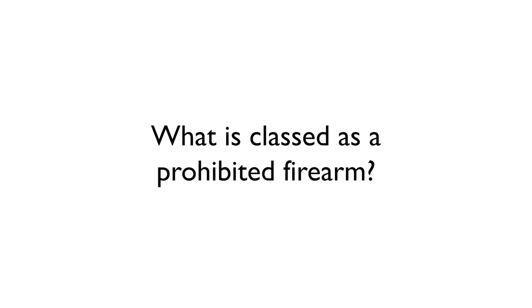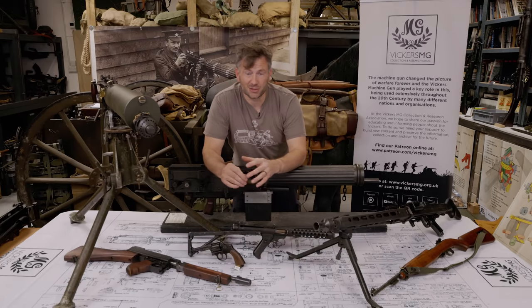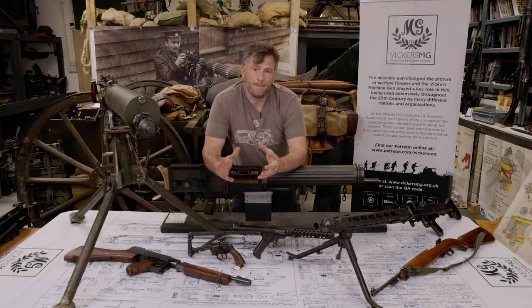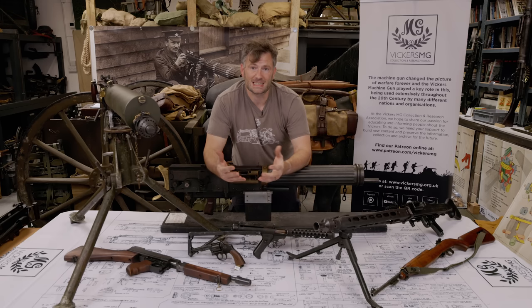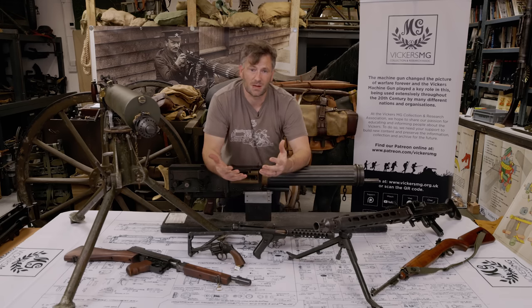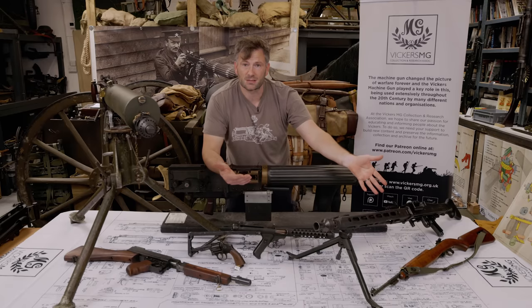A prohibited firearm is anything covered by Section 5 of the Firearms Act 1968, and commonly the authorisation is just referred to as Section 5. People understand that in the industry — re-enactors and so on. But it's not just machine guns; they are full auto and were the first category that went into Section 5 in 1968. But over recent years additional things have been added as well. So semi-automatic rifles like the M1 carbine in its original calibre — that's included as a Section 5 weapon.